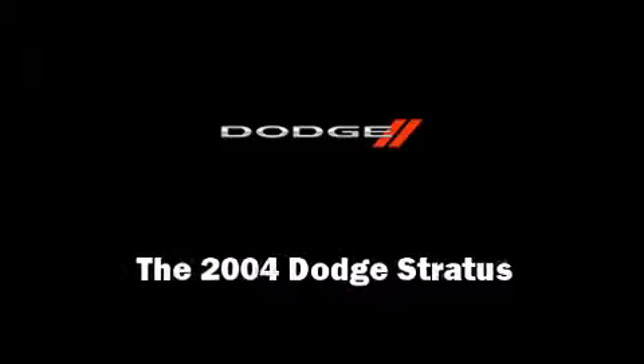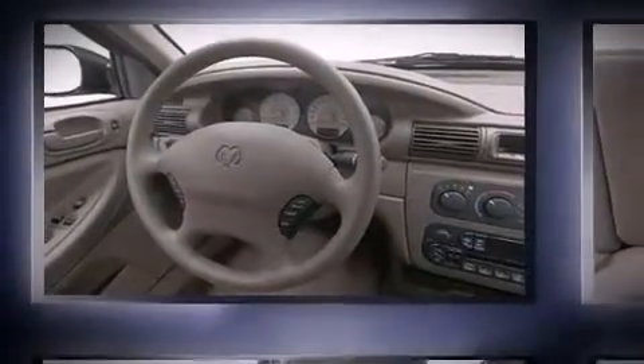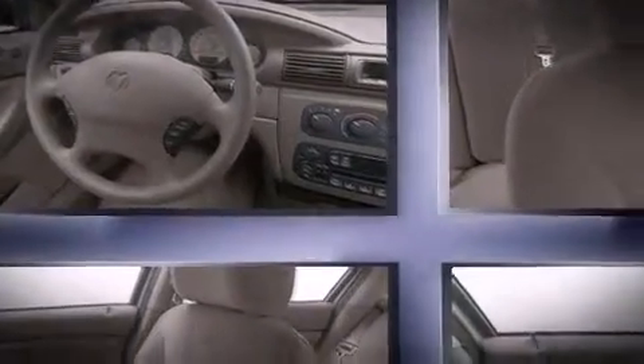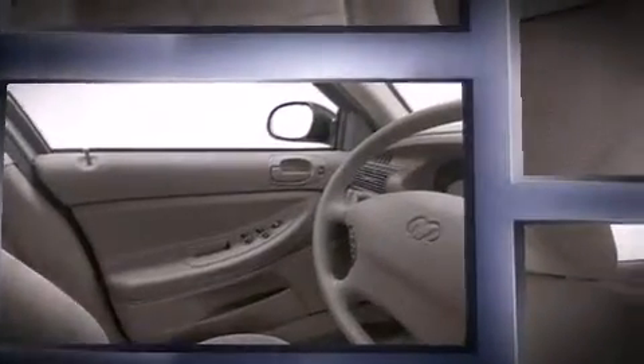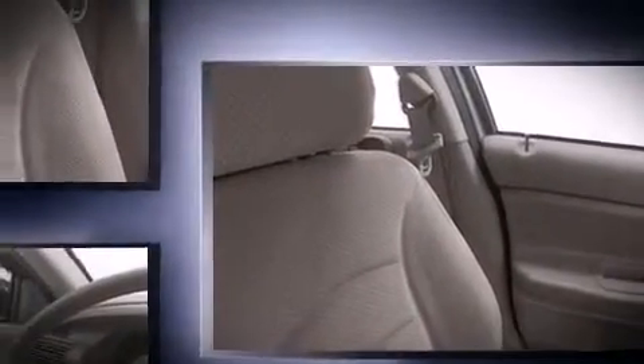Sensibility and practicality define the 2004 Dodge Stratus. This four-door, five-passenger sedan just recently passed the 60,000 mile mark. Smooth gear shifts are achieved thanks to the efficient four-cylinder engine, providing a spirited yet composed ride and drive.